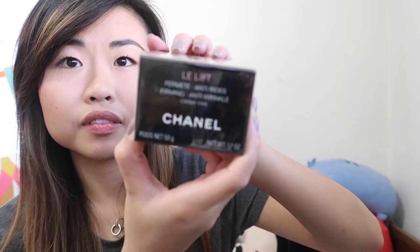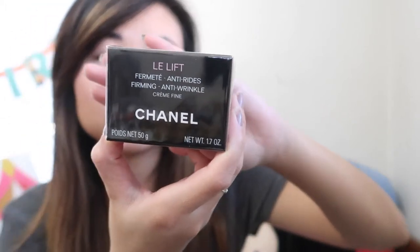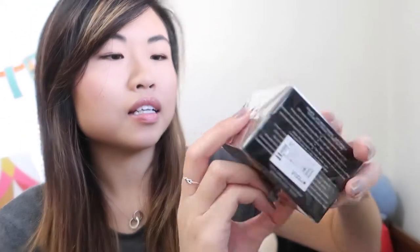Here are the two items she got me. The first is the La Lift firming anti-wrinkle cream. I'm not sure how much this is, but it seems pricey because it's the La Lift line. I'm excited to try this. Next she got me the Les Beiges ultra-tenue foundation.